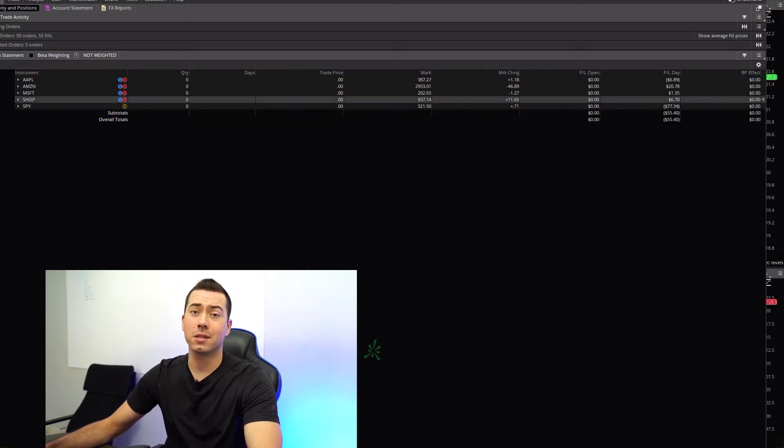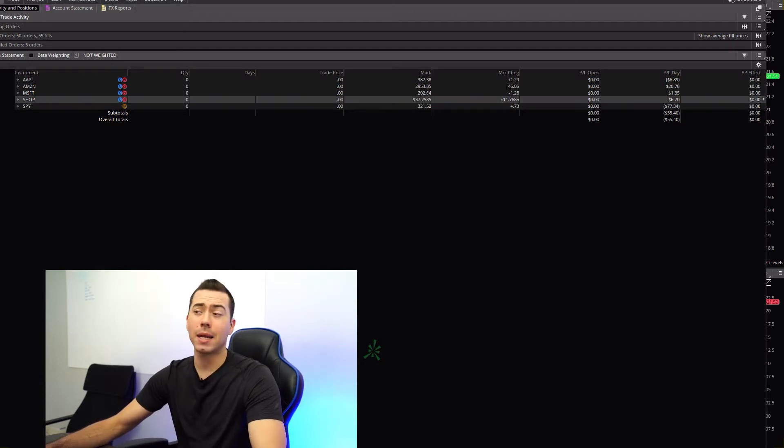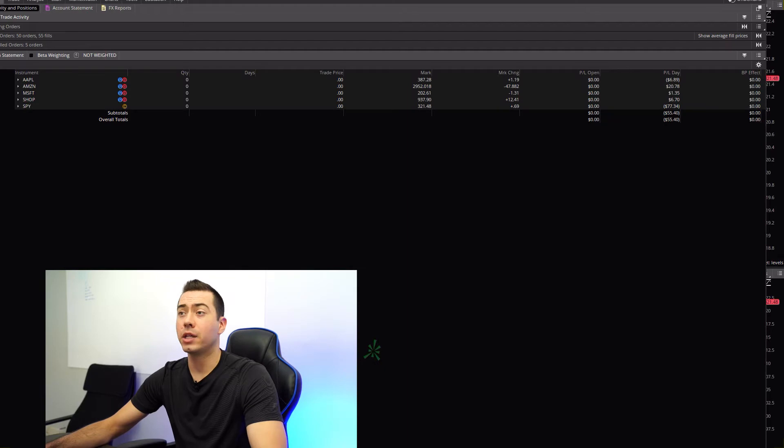Trading the SPY today was not so great. I lost $77 on that, which is pretty frustrating. But before I jump into the technical analysis and what the charts are looking like, let me show you what my rules are in case you're curious.